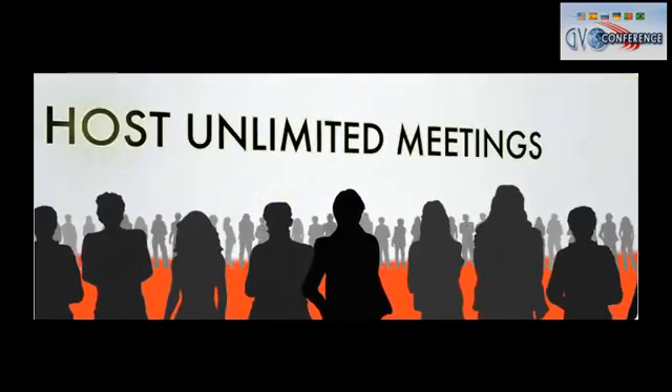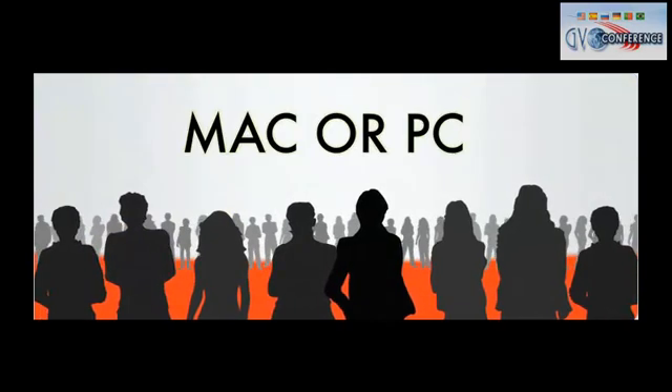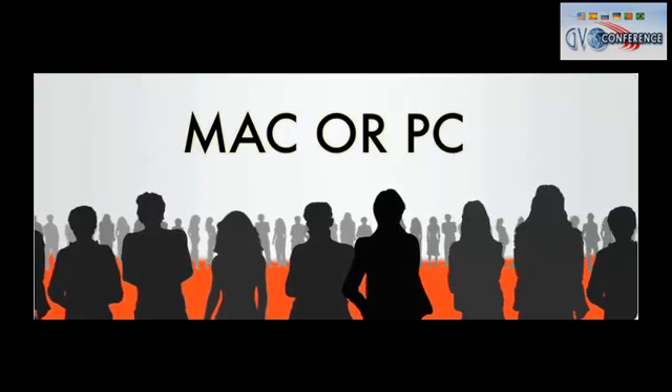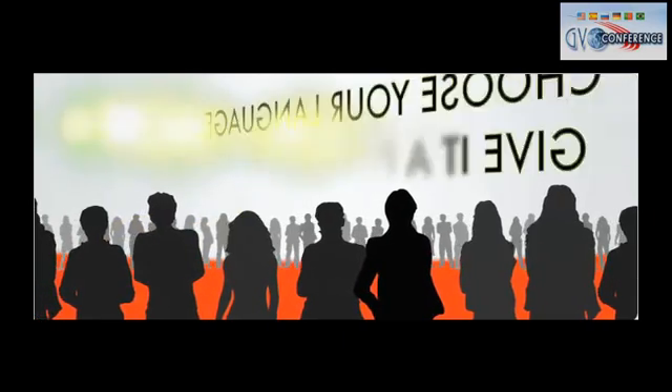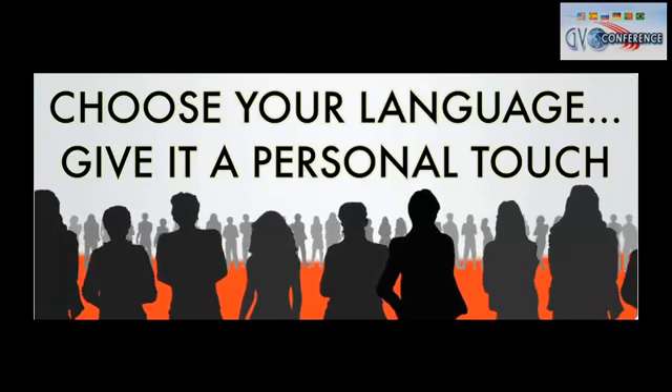With GVO Conference, you can hold unlimited meetings. Whether you are on a Mac or a PC, it works great on both. Your complete conference room interface can also be set for other languages, giving your attendees a more personal touch based on their country of origin.